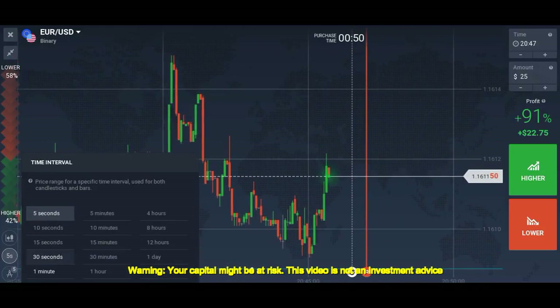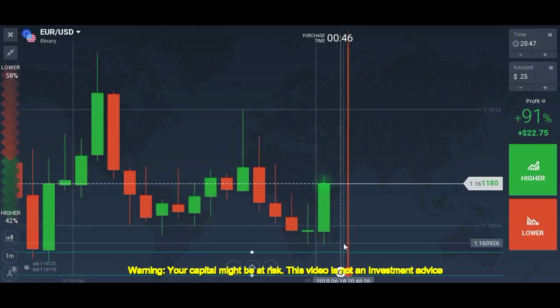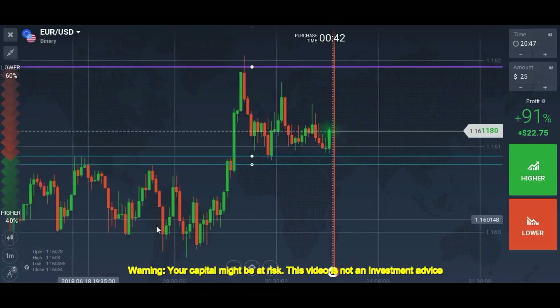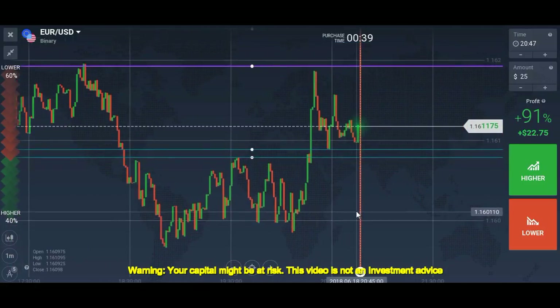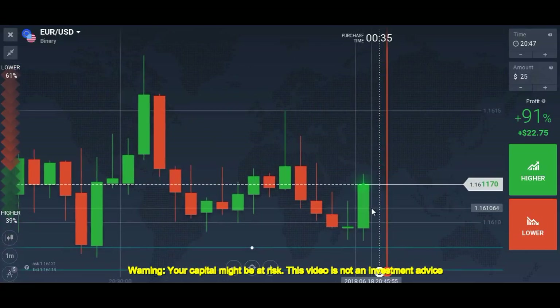That's insane — I just wanted to make sure the market hit the level, but it didn't and reversed. As I told you, the level is very strong — it didn't even wait to touch it slightly.